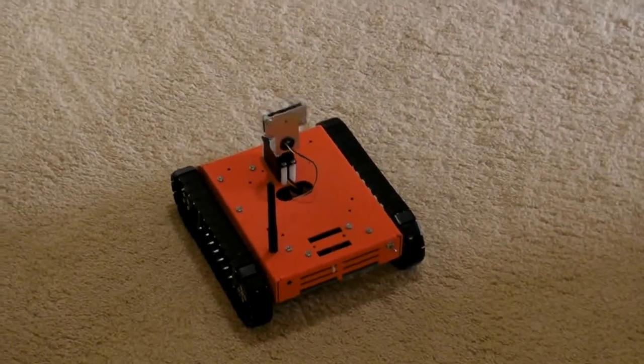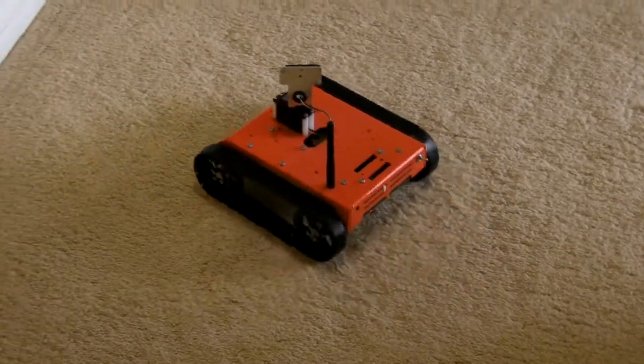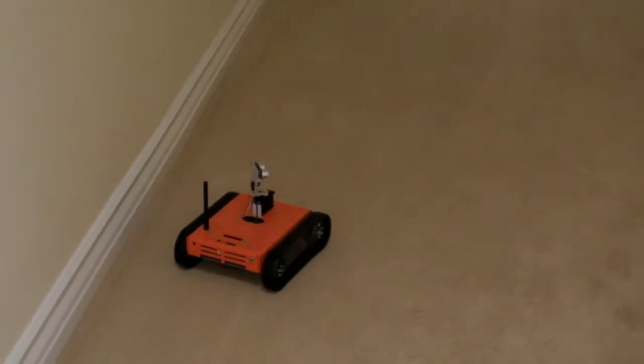The robot then runs through possible solutions until one succeeds. In this case, a gentle right turn was the correct choice. It then uses that solution to train the artificial neural network.